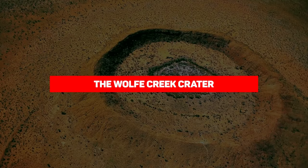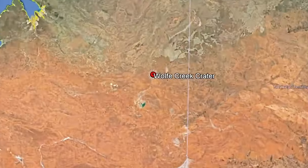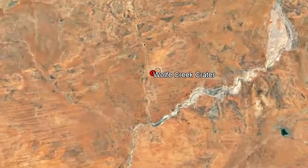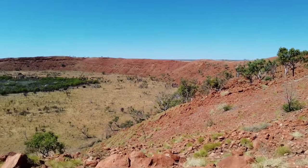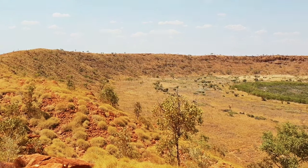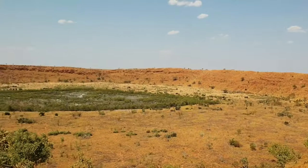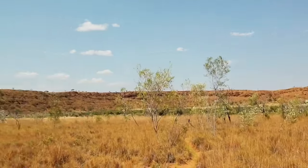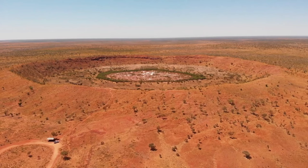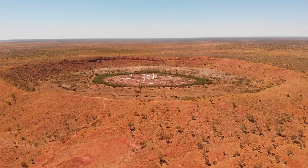Wolf Creek Crater is a fascinating natural wonder located on the edge of the Great Sandy Desert in Wolf Creek Crater National Park in northern Western Australia. This impressive crater came into existence about 300,000 years ago — or so we thought. A recent study from the University of Wollongong in 2019 examined radiation exposure of the crater rocks and suggested it might actually be much younger, estimated to be around 120,000 years.